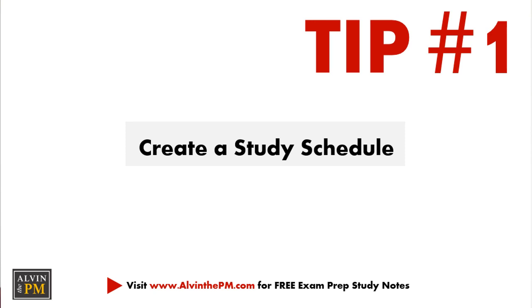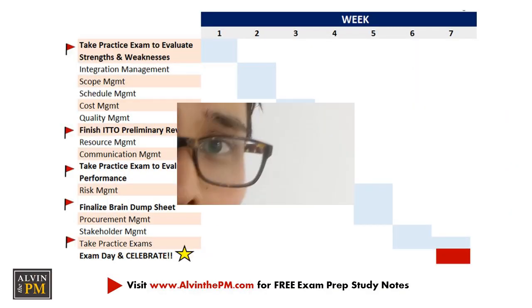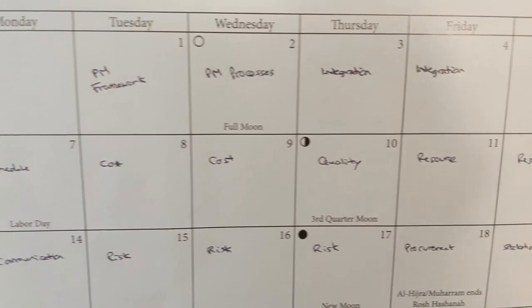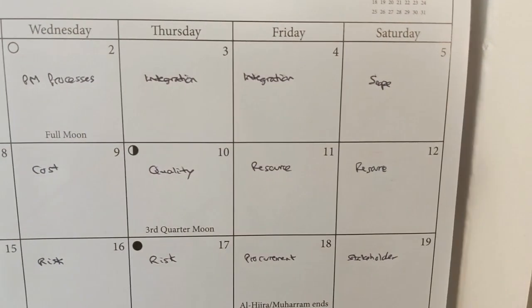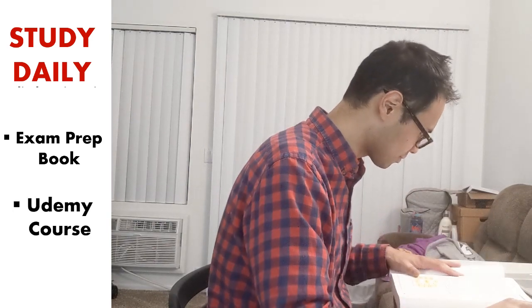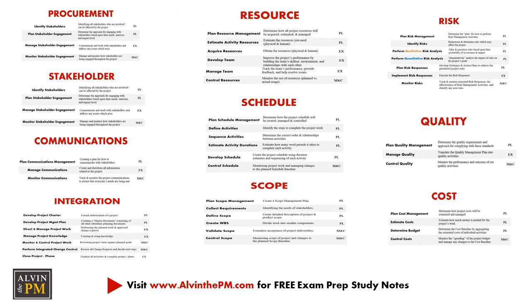Tip number one: create a realistic study schedule. You are taking an exam in project management, so treat studying as if it was a project. I was able to pass my exam in a little over a month because I set aside key milestones every single week — whether it was studying a chapter every day from Rita's CAPM exam prep book, watching videos on Udemy from Joseph Phillips, or taking daily practice questions to test myself on the different ITTOs and knowledge areas.